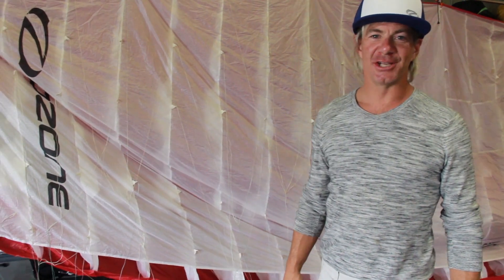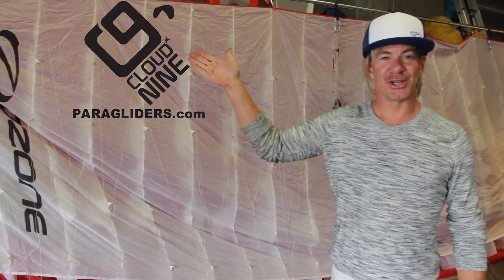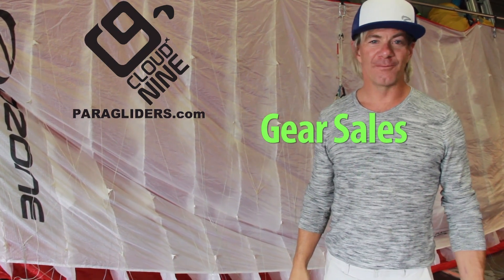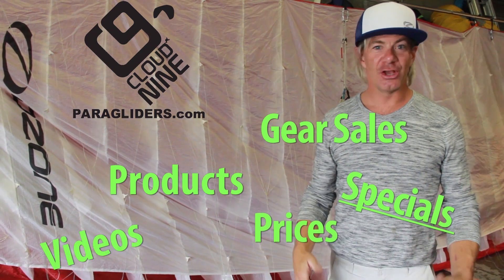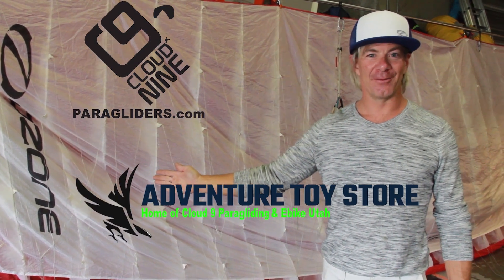If you want to get more information about the exciting sports we do — speed flying, snow kiting, paragliding — paragliders.com is where you're going to find that great information. If you're interested in gear sales, more information about the products, prices, specials, and videos, Adventure Toy Store is our sales portal — you're going to get all that information there.